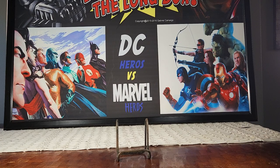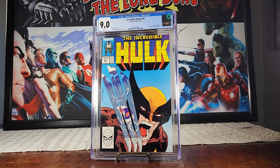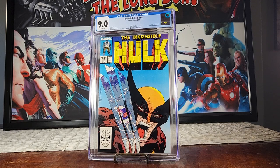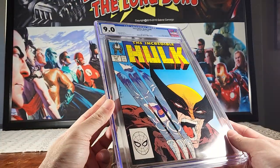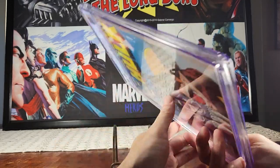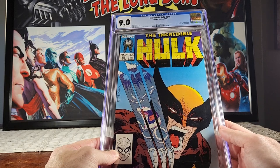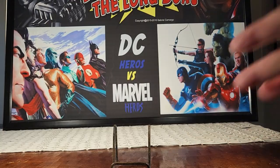This one I for sure thought was going to be a 9.6, but it came back 9.0. I might as well wait for Todd McFarlane's next signing, crack it, have him sign it, and resubmit it. This is the classic Hulk versus Wolverine cover — Incredible Hulk number 340. In a 9.8 this book gets pretty good money; don't know what it gets in a 9.0. It's a huge drop between 9.0 and 9.6 or 9.8, but still — classic Todd McFarlane.